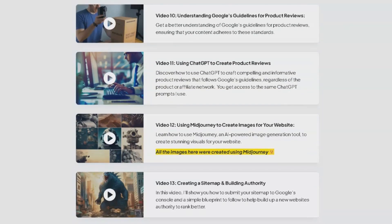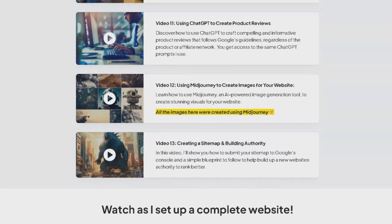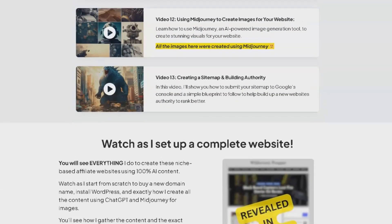Video 10 offers a deep understanding of Google's guidelines for product reviews, ensuring your content is always compliant. In video 11, you'll discover how to craft compelling product reviews using ChatGPT, adhering to Google's guidelines. Video 12 introduces you to MidJourney, an AI-powered tool for creating stunning visuals for your website.